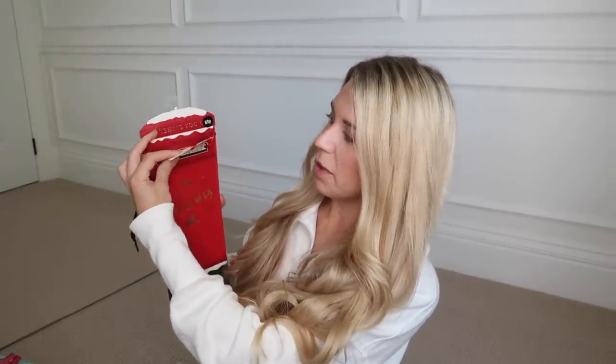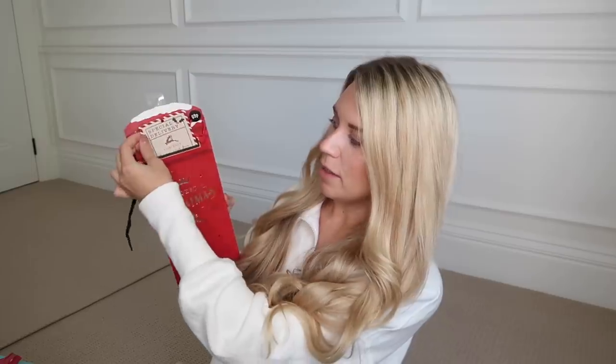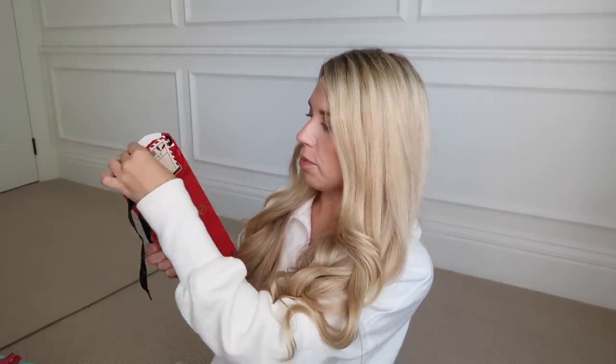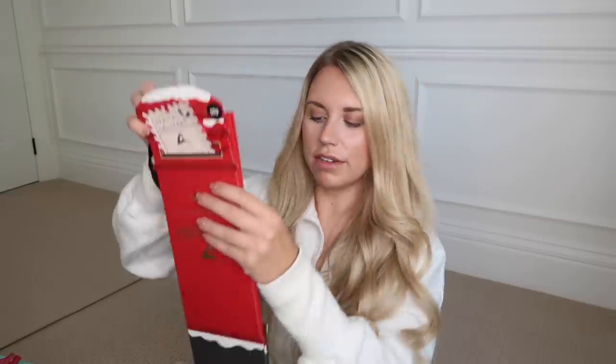I saw this gift bag and there's something about it that I just love — it's only 69p and it's a bottle bag. It's kind of like a letterbox with a little label saying 'special delivery, wishing you content of love and joy.' I just love it — I'm really regretting not picking up more of these.